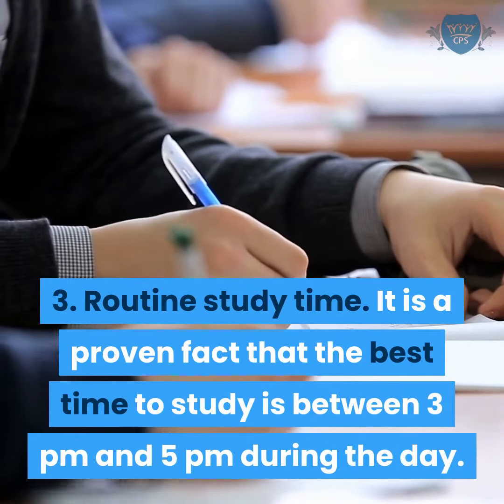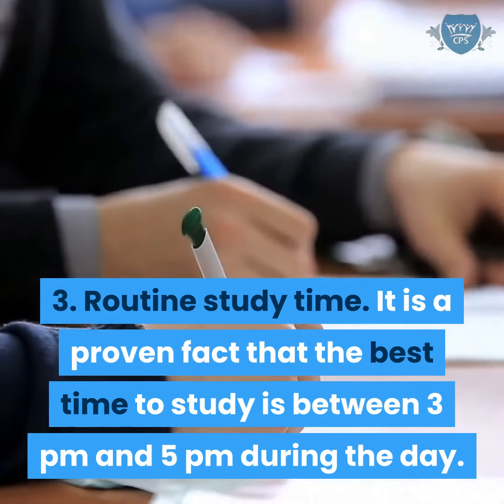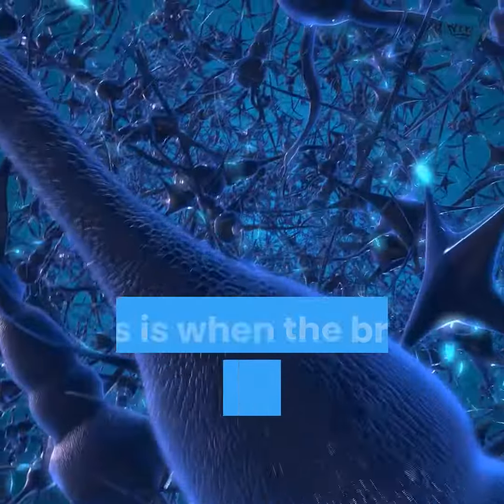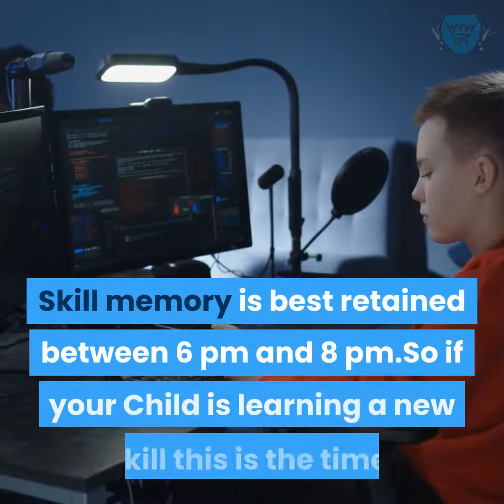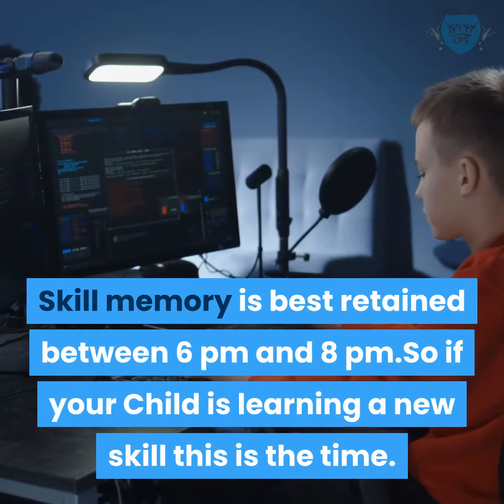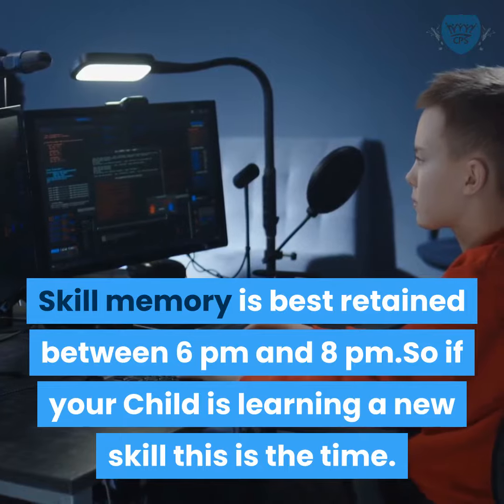Routine study time: it is a proven fact that the best time to study is between 3 p.m. and 5 p.m. during the day. This is when the brain optimally processes information. Skill memory is best retained between 6 p.m. and 8 p.m., so if your child is learning a new skill, consider this time.